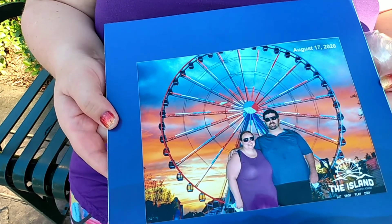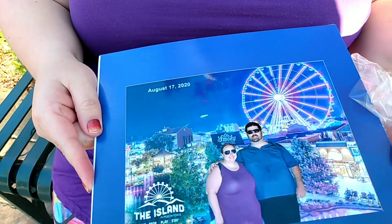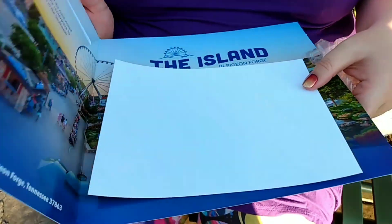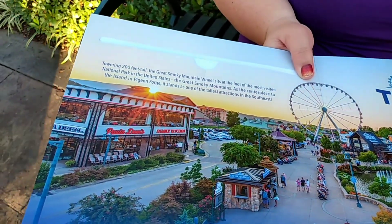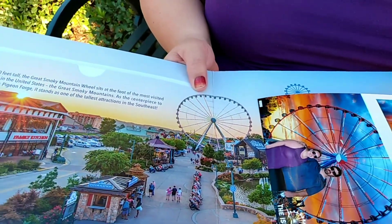So that ferris wheel was pretty darn scary — I'm not going to lie. I was holding myself together because of the anxiety. Once you get going it's really smooth, but they stopped us at the top and it started swinging — it was a little freaky. We did manage to get these awesome photos. You can flip it over. It comes in a little case. And you can do a digital version where you can put different backgrounds behind you. Pretty awesome.